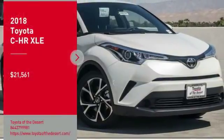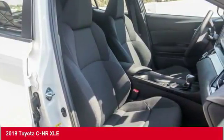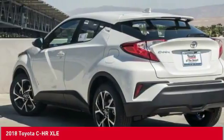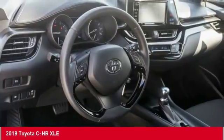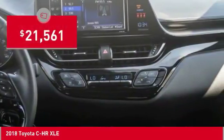Come test drive the 2018 CH-R. The Toyota CH-R's fresh design makes it stand out in the crowd, and the interior oozes with style. The CH-R handles like a race car and has all the safety features you'd expect from a Toyota vehicle, and is priced below $25,000.